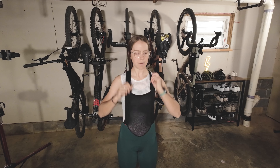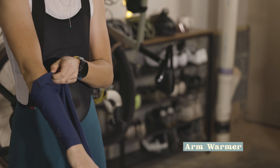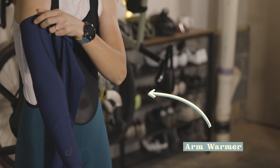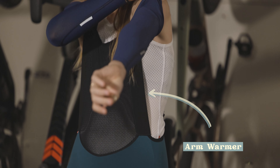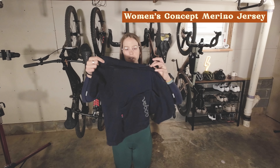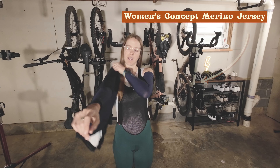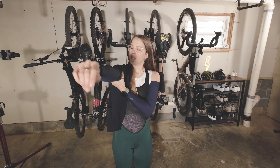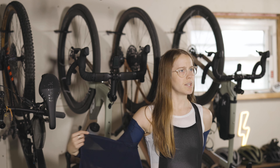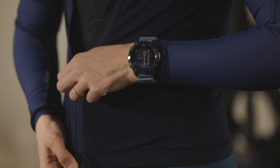The next piece of clothing is going to be the jersey. Just like the knee warmers, before we put the short sleeve jersey on, we're going to put our arm warmers on first. For the jersey, we're going with the Concept Merino jersey — it is ultra fine wool, so it's nice and cozy. It's got some stretch to it, and when you put it on it's basically like a nice hug. So cozy.